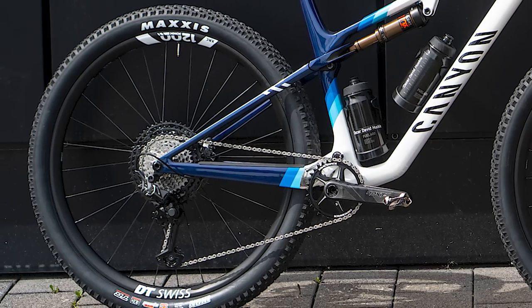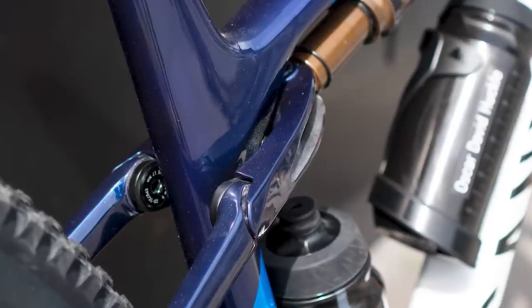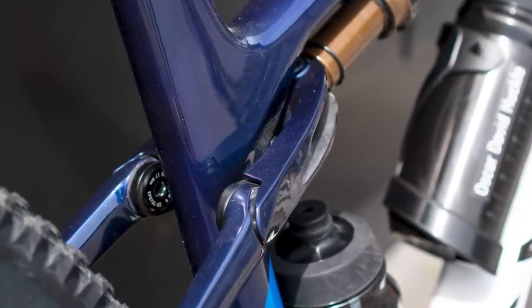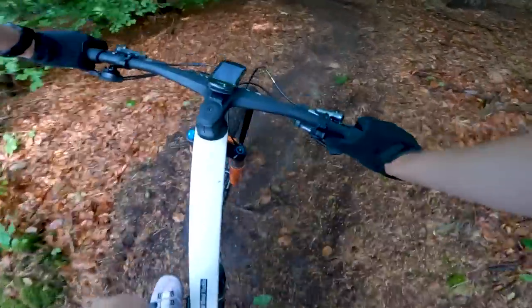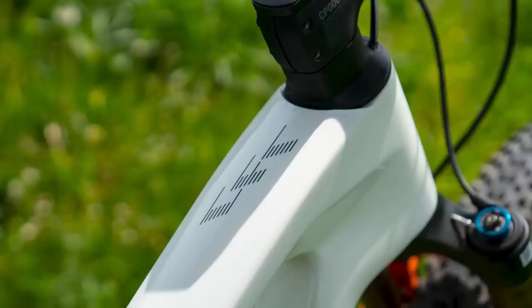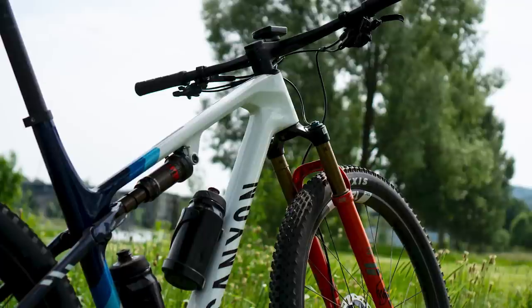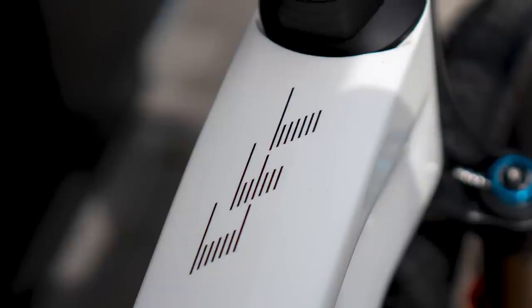Like its predecessor, the Lux World Cup lacks traditional seat-stay pivots, instead using a carbon flex pivot. Canyon has also revised the rocker design, which is now hidden beneath the improved shock extension. The brand says both components are lighter and stronger through the use of carbon injection moulding. Gone is the impact protection stop on the top of the top tube on the outgoing Lux, which limited the handlebar and fork crown steering angle to reduce the chances of the frame getting damaged by the fork.